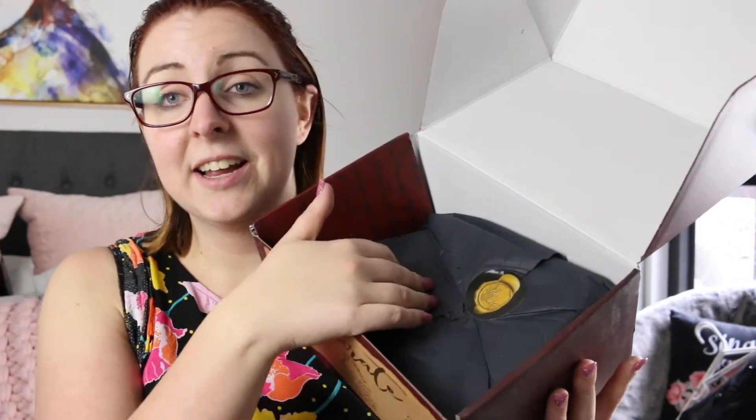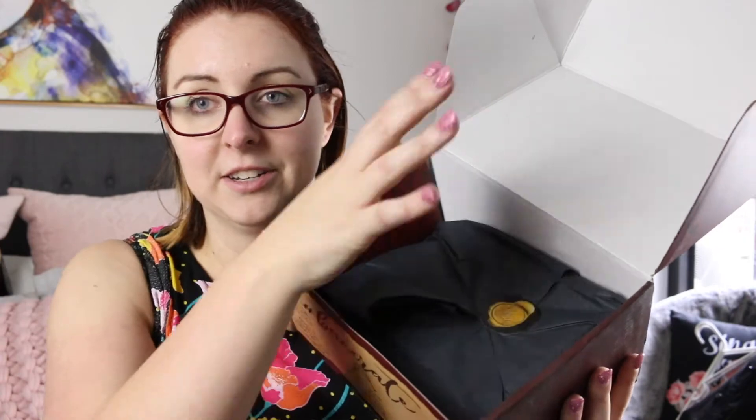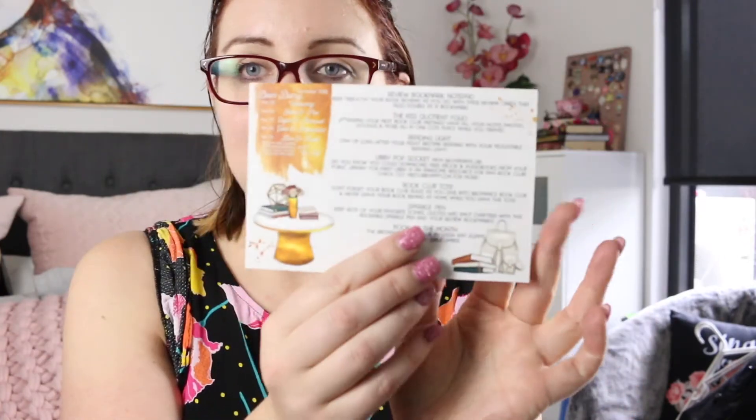This is what it looks like when you open it, and can I just say I appreciate every book box that does tissue paper wrapping instead of squiggly wrapping, because it's just one sheet and it doesn't go everywhere. So the theme is 'Can I Bring My Book,' and on the back it has all of the spoiler card details.